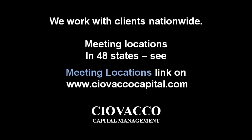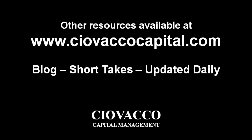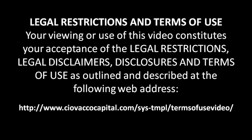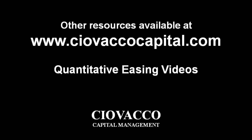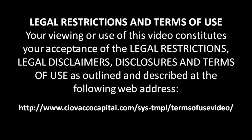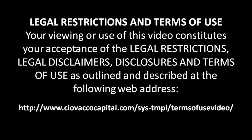The material in this video has no regard to the specific investment objectives, financial situation, or particular needs of any viewer. This video is presented solely for informational purposes and is not to be construed as a solicitation or offer to buy or sell any security or related financial instruments, nor should any of the content be taken as investment advice. Any opinions expressed are subject to change without notice, and CCM is not under any obligation to update or keep current the information contained herein. CCM accepts no liability whatsoever for any loss or damage arising out of the use of this material. We recommend that you consult with a licensed and qualified professional before making any investment decision.